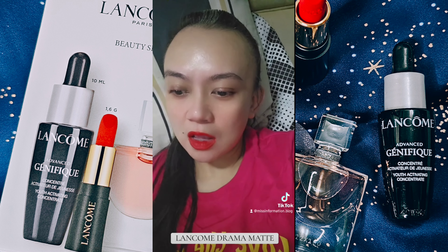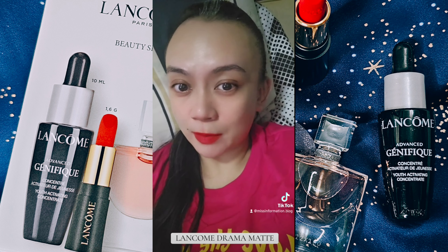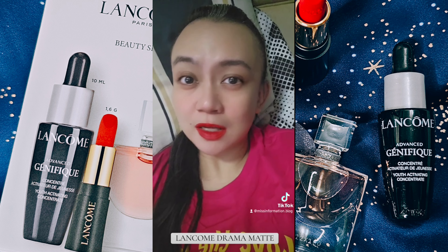Packaging wise, it's okay lang. If you really want a red lipstick, go ahead, because this really looks good naman. But for its price, not something na talaga worth it hapulin. At least for me.